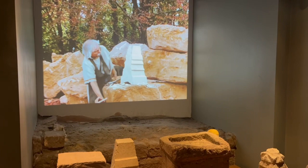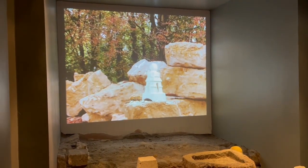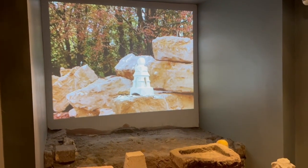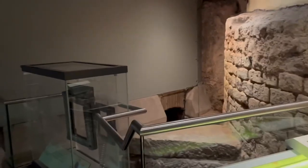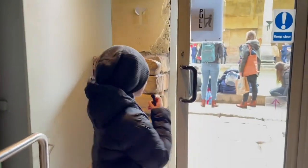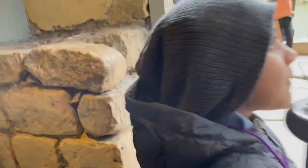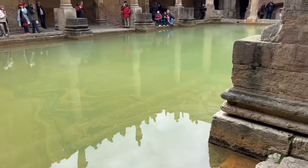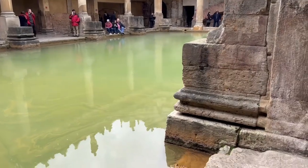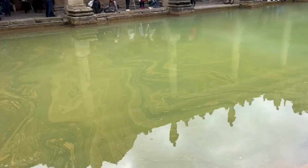And here we have a sponge. This one gets out of here. I can't get closer because it's very, very hot.